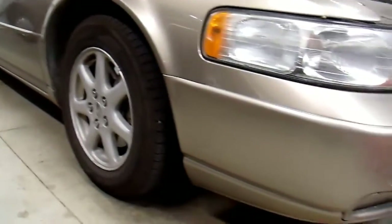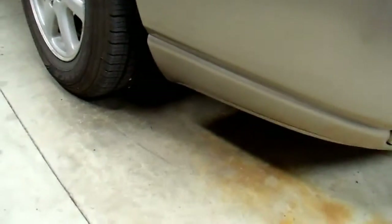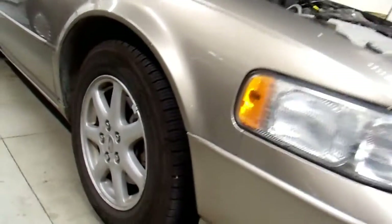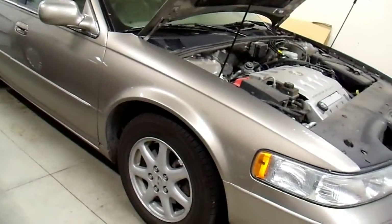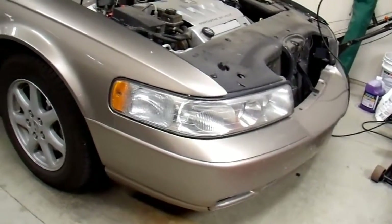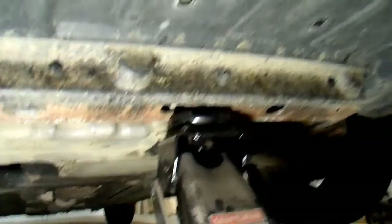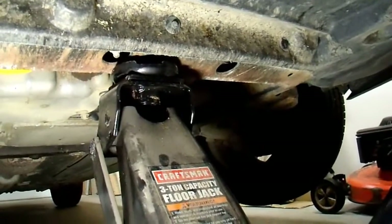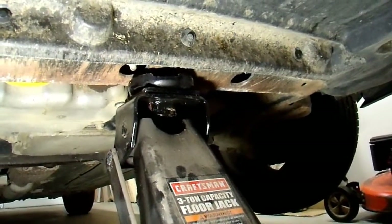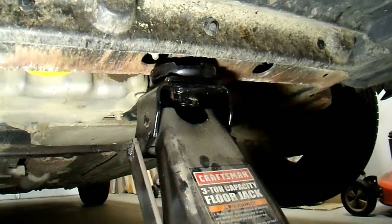To change the oil you need to get underneath the vehicle. You could use ramps, but these vehicles have pretty low clearance and most ramps won't fit. The front suspension has sagged a little bit and there's only about four and a half inches of clearance on the front. So instead I'm just going to use a floor jack. I put the jack in the center front member of the subframe — this is a pretty heavy vehicle, about 4,000 pounds.